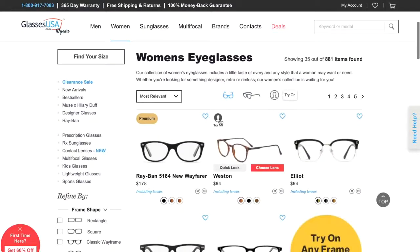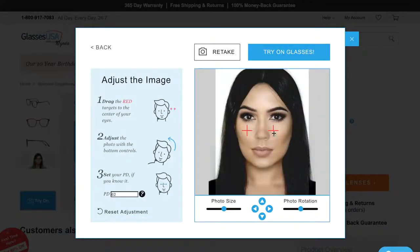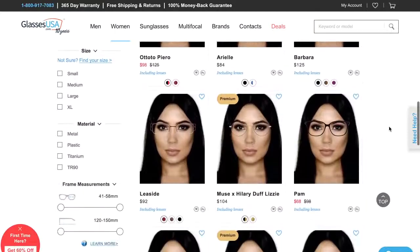Another cool trick is to try on the glasses virtually — just go to GlassesUSA.com and use the virtual mirror. Upload a picture of your makeup look and try it on with any frames you want. It's a really fun way to get creative and make sure your makeup look is going to work with your frames.